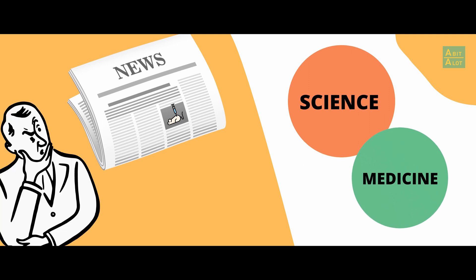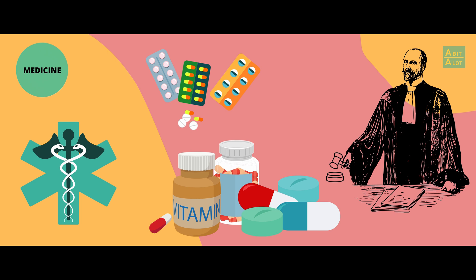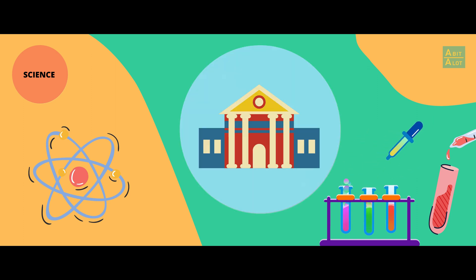Animal testing in science and medicine is probably the most widely known about, but there's some information that you may not know. For example, it's currently the law for companies to test new drugs on animals before going to human trials. A huge amount of animal research is basic medical research conducted in facilities such as universities. Those animal tests are the choice on the part of the researcher, as no one is forcing them to do that research.